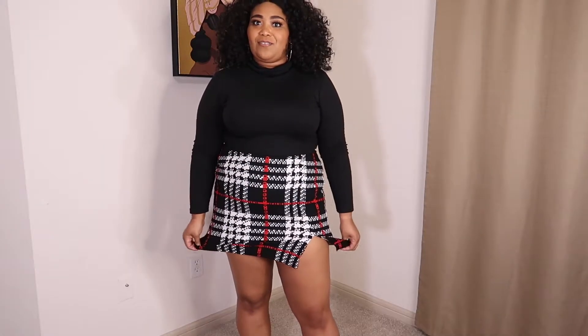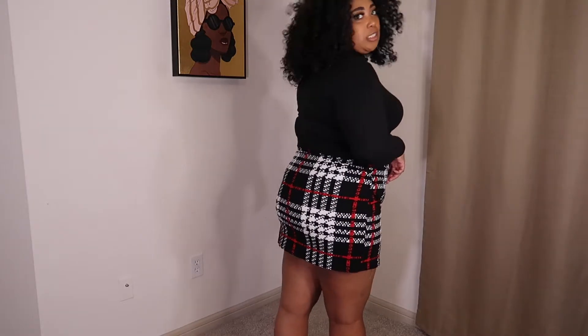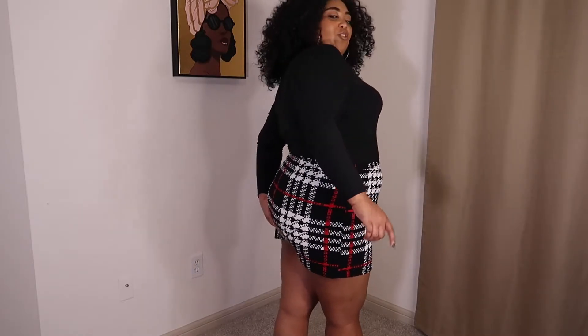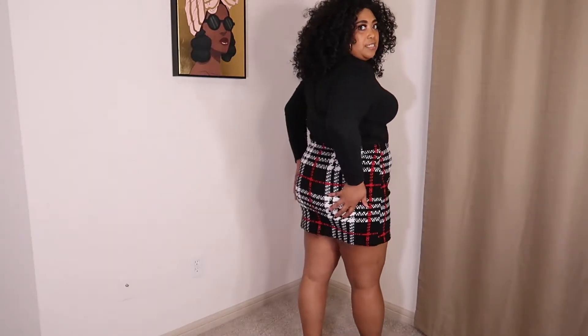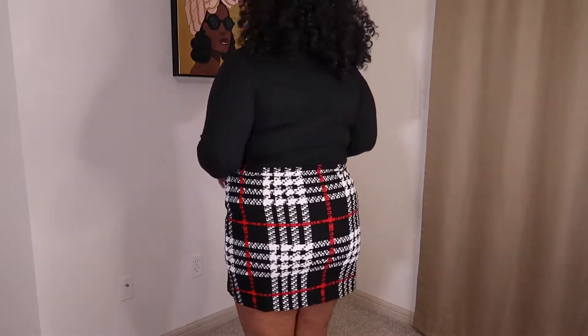It is thin though. This next skirt I thought was super cute — I really like the fit. It's a stretchy material, which you need with skirts because of the bend-over test. You cannot bend over in this — my cheeks are an inch from being exposed, honestly. If I sit down I feel like my whole ass is going to be out. She's tight!